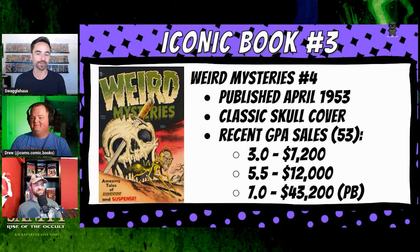Going into the numbers: 53 universal blue labels for this one. A 3.0 last sold for $7,200, just to get into the club. A 5.5 for $12,000, and then a 7.0 sold as a personal best for this at $43,200. I do think that 7.0 might have been a pedigree label, but still — top or almost top of census, in the high or mid five-figure range.